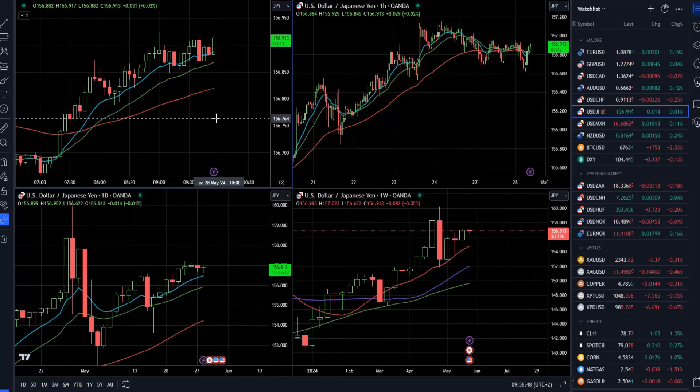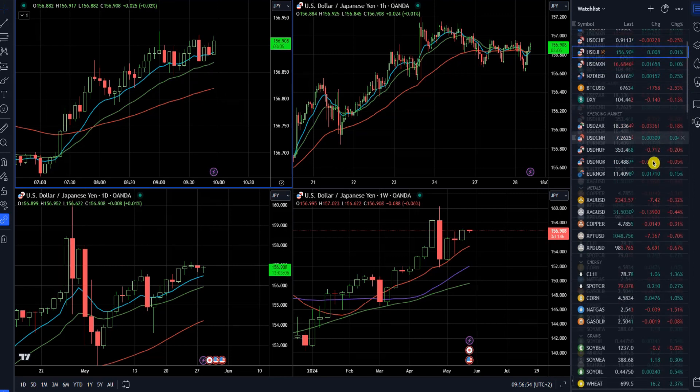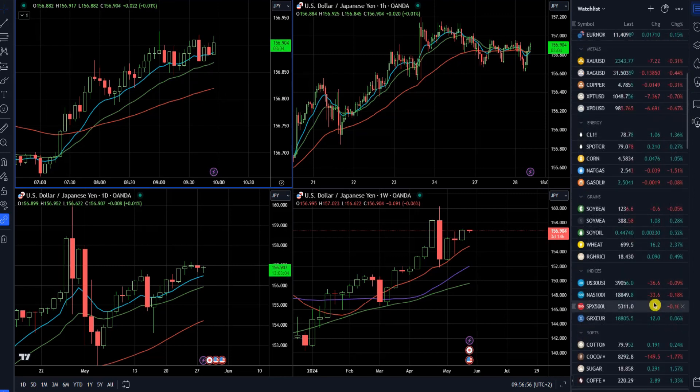Hello everyone and welcome to another InstaForex daily market analysis. For today, I decided to cover USD/Japanese yen. I will speak about Bitcoin, dollar index, gold market, crude oil, and Nasdaq 100.